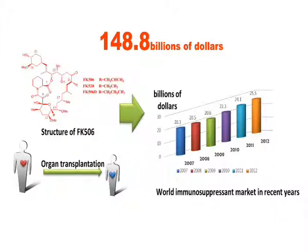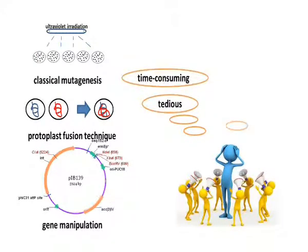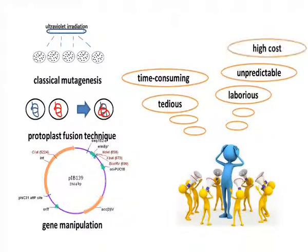FK506 is the most important drug used to prevent rejections of transplanted organs and in the treatment of autoimmune diseases. It is also one of the world's best-selling medicines. However, the low yield has become a bottleneck for its application and industrialization. In order to enhance FK506 yield,